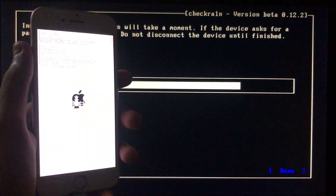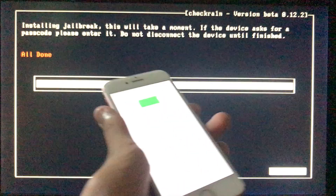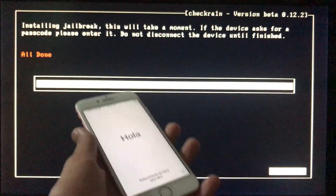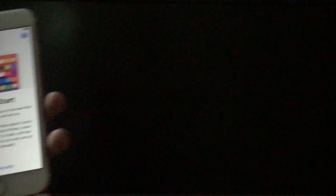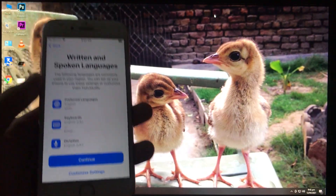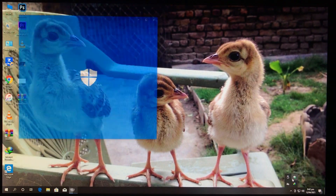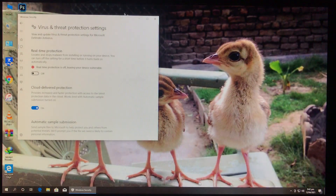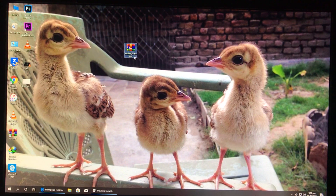Now as you can see it is all done. I will again show you that my iPhone is in activation lock. We will go to Windows — as you can see my phone is in activation lock. Now we are in Windows, so first of all we will disable the antivirus.